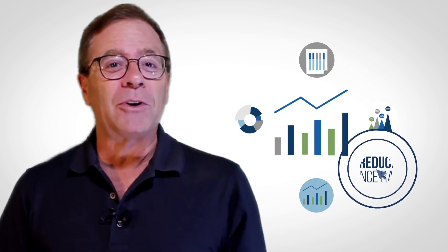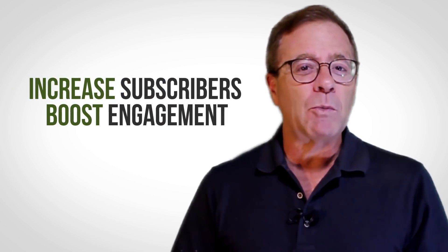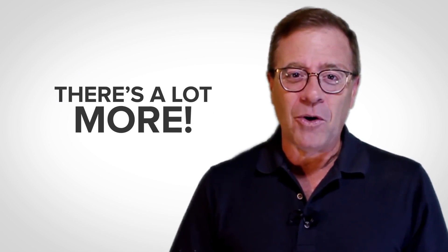We're going to show you how to utilize its awesome power to keep visitors on your site longer and reduce bounce rates within minutes. Then on top of all that, we're going to show you how to leverage this state-of-the-art technology to increase subscribers, boost engagement with your visitors, and yes, increase profits. And trust me, there's a lot more.